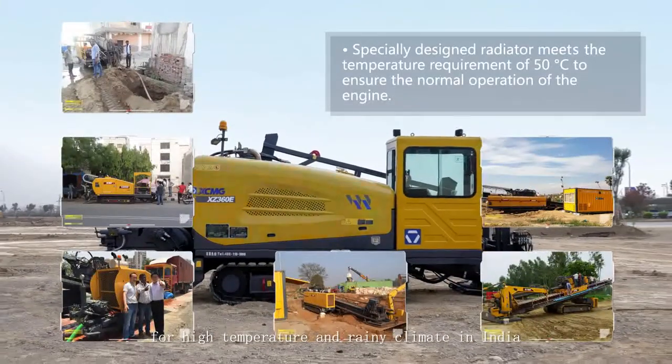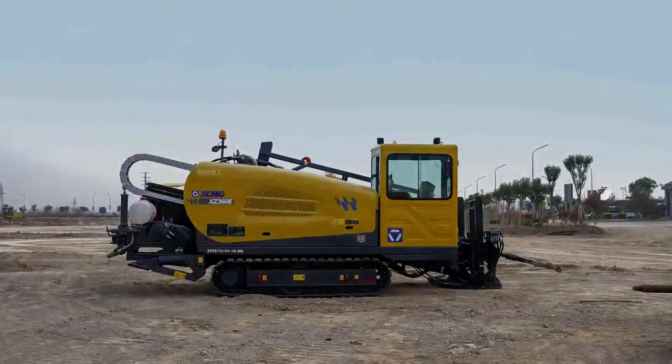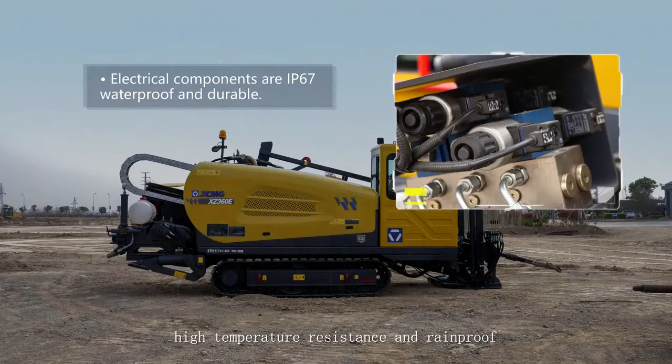For the high temperature and rainy climate in India, the rigs feature high temperature resistance and rainproof design.